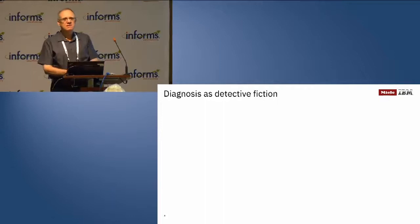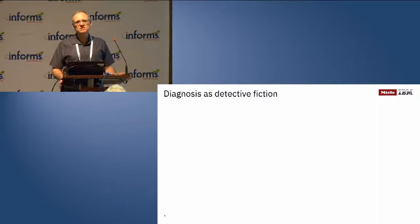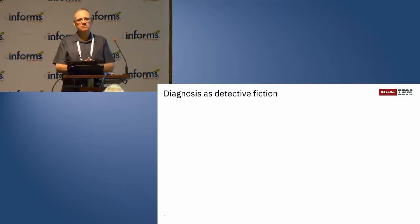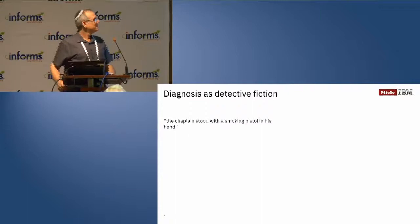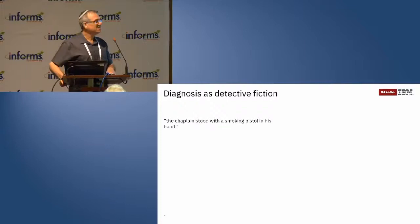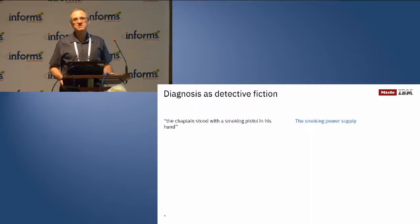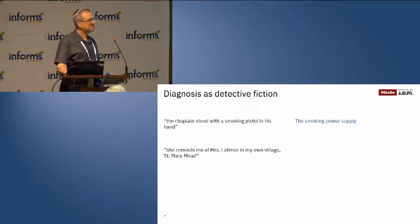One of the things I like to do in my spare time is read detective fiction, and I think there's quite a bit of similarity between detective stories and diagnosis — a detective tries to find the culprit given a set of clues, which is quite similar to finding a fault given a set of symptoms. There are different genres. Does anybody recognize this one? This is from Sherlock Holmes — actually the origin of the 'smoking gun' idiom. Of course, with Sherlock Holmes, if you see somebody holding a smoking gun it turns out he's not the real murderer, but if you see a smoking power supply, you know you need to replace it.